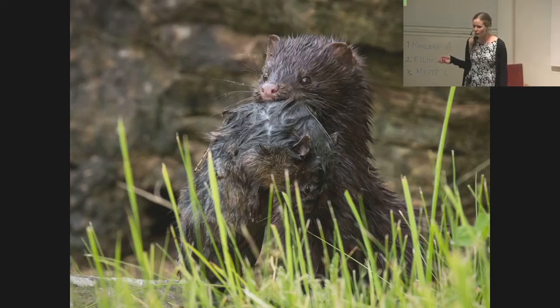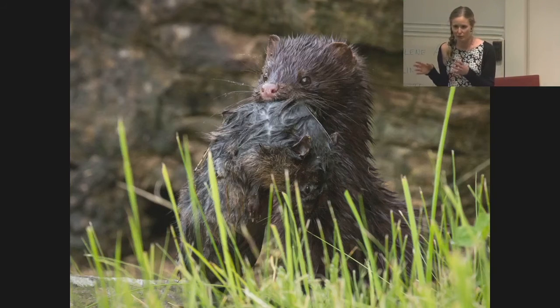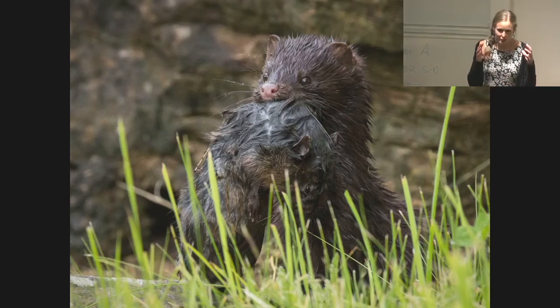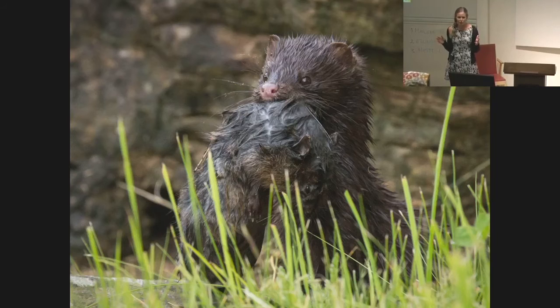To find out more, we set up a study using normal healthy minks, placed in different groups representing different times between when the animals were killed and when we examined the cells from the mink testes under the microscope. One group had cells examined immediately after the animals were killed. Other groups had prolonged transport times of six hours, 18 hours, 30 hours, and 42 hours.